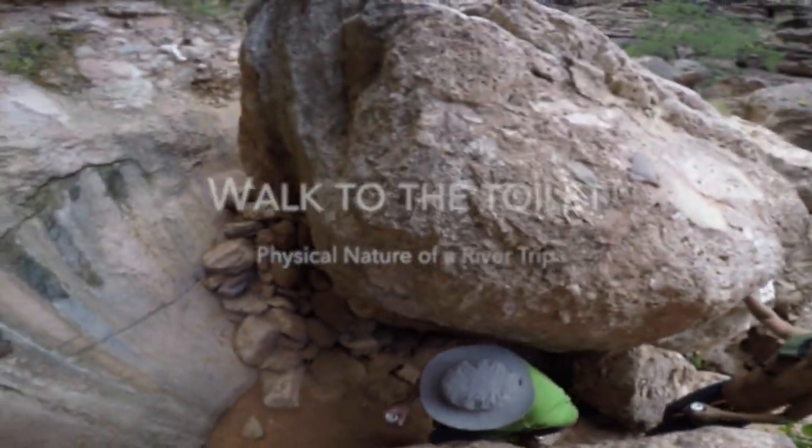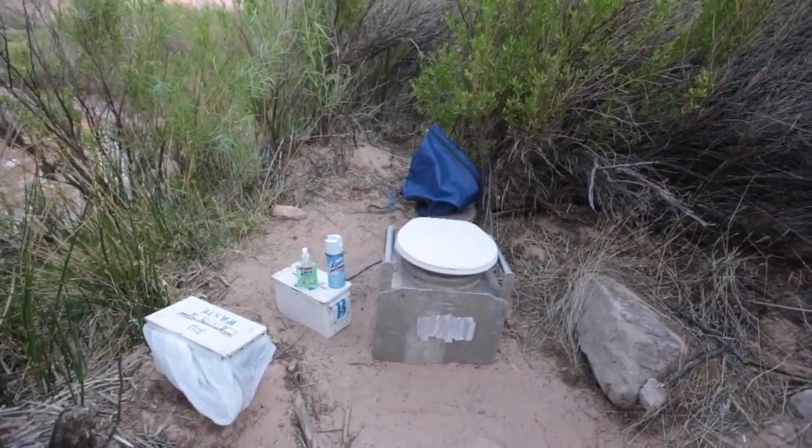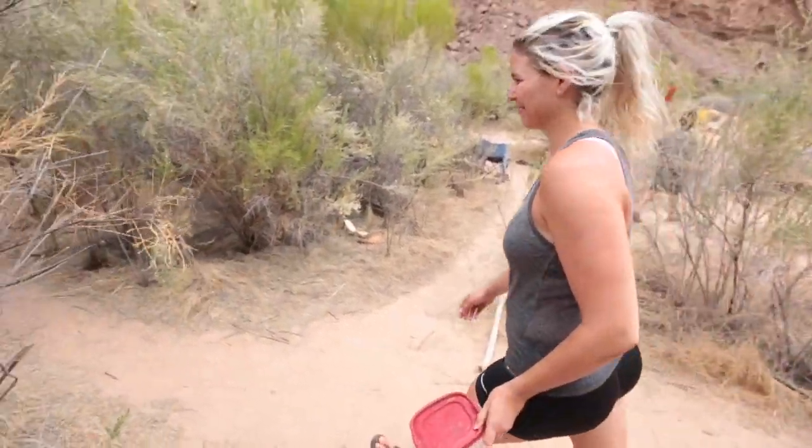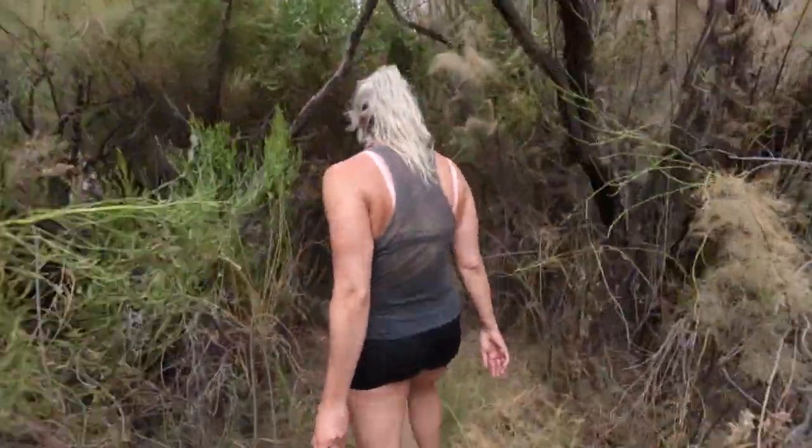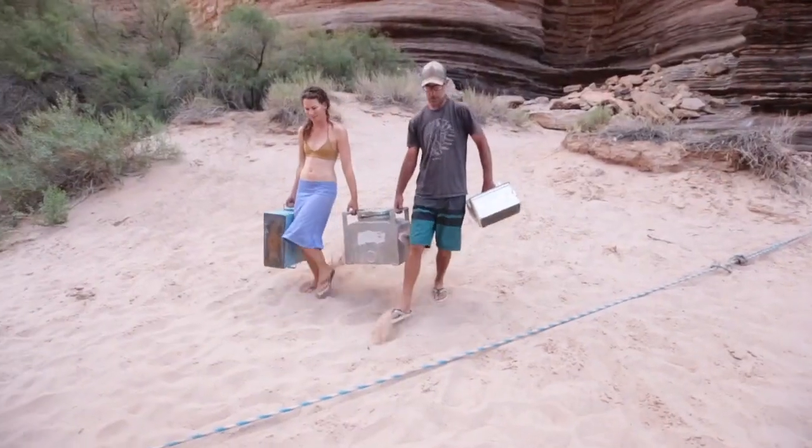Walk to the toilet. While in camp, the guides will set up a camp toilet for solid waste. The toilet is often set well away from camp. The route to the toilet will likely be uneven, sandy, rocky, and brushy.